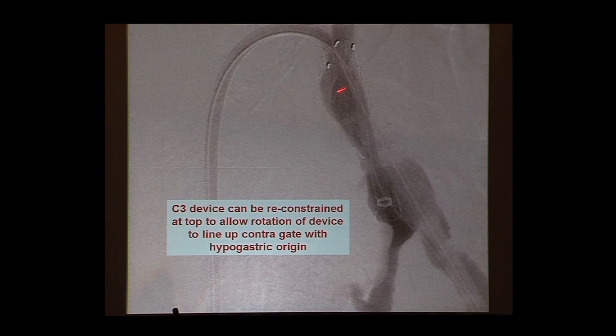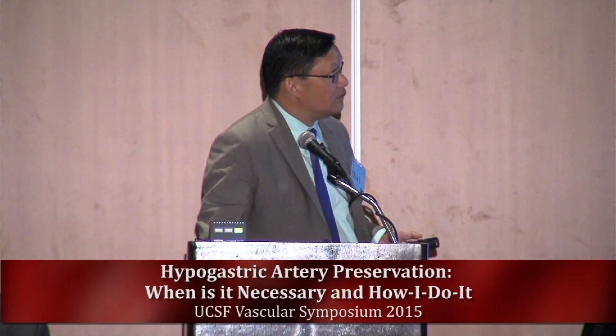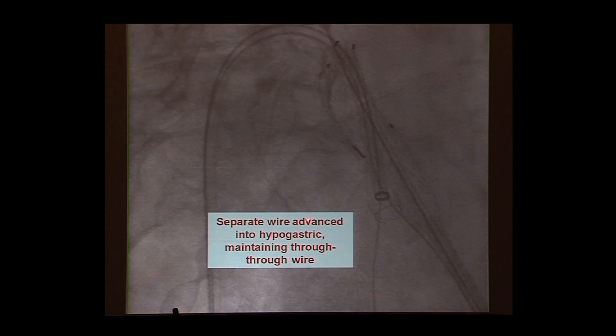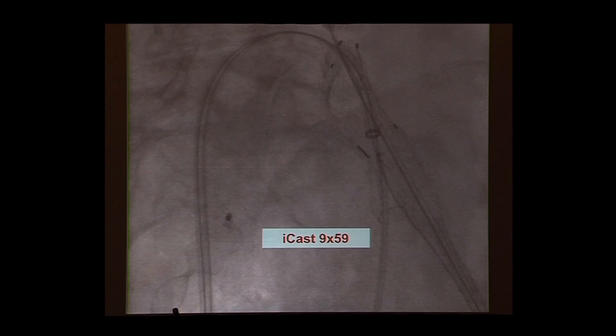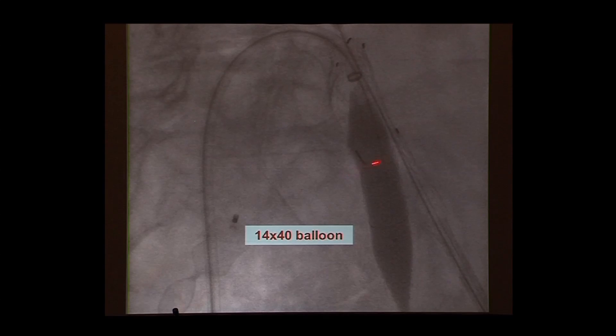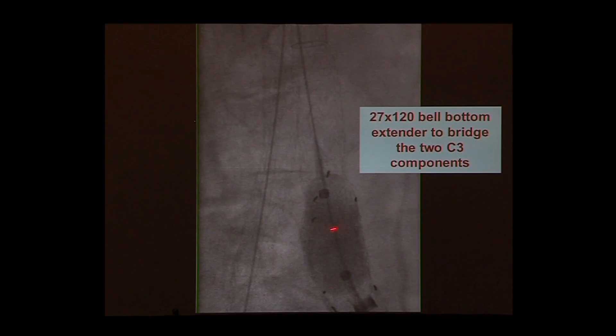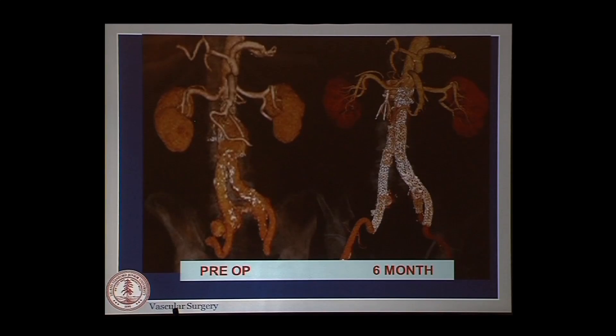An advantage of the C3 device is that you can close it off, move and twist it around — which would be more challenging with suprarenal-fixated devices. With the through-and-through wire, you can drive a stiffer wire into place. Using a long ICAST stent, which can be angioplastied to a larger size, you place the 9, take a 14-balloon to mate it into the contra gate for a seal there. Then you finish like a trifurcated, with a bell-bottom piece extending down. We've done about half a dozen of these.